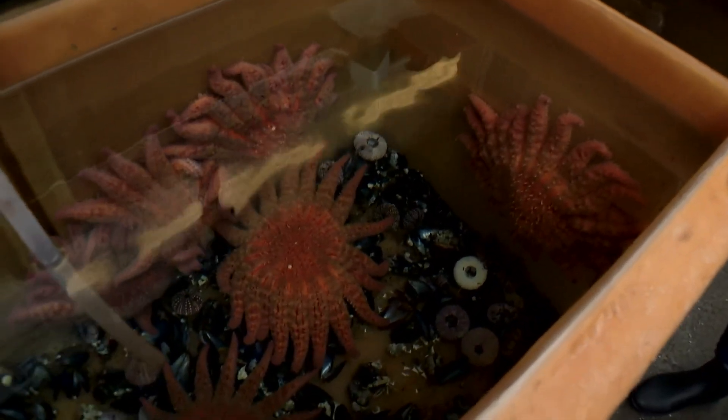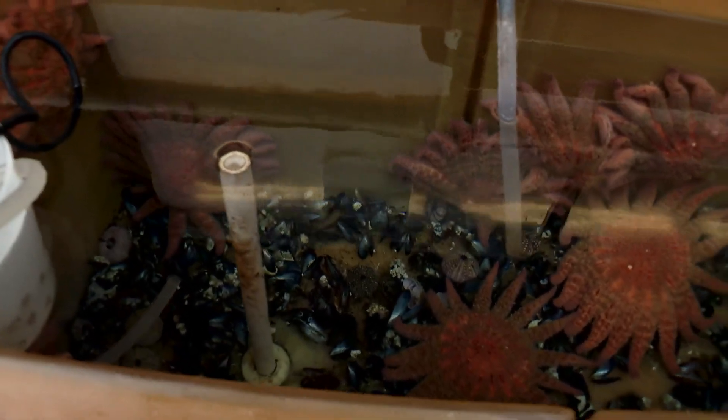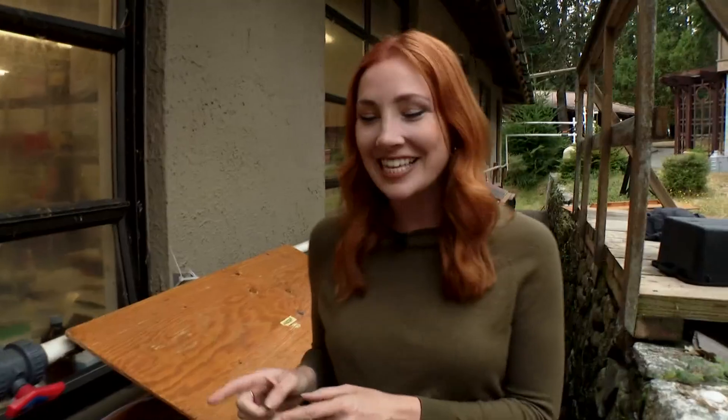Check this out. These are lab-grown sea stars. This is years in the making. UW researchers have been waiting for these sea stars to grow and mature, and now for the first time ever, they're releasing these lab-grown sea stars into the wild.